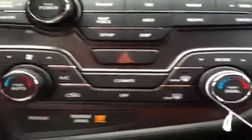We have our dual electronic climate control right here, and we have our electronic parking brake with auto hold feature right down here.